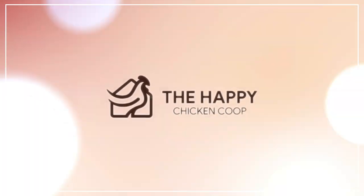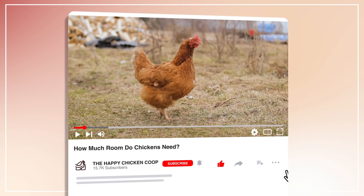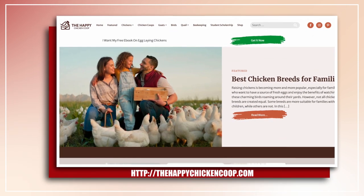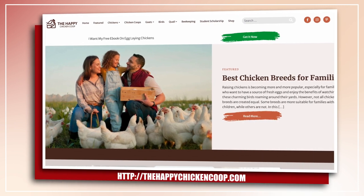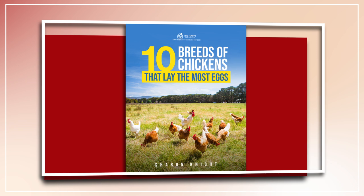Welcome to the Happy Chicken Coop YouTube channel. Be sure to like the video and subscribe to the YouTube channel, and also subscribe to our website thehappychickencoop.com. If you subscribe using the link in the description, you'll receive a free ebook on the 10 best egg-laying chicken breeds.